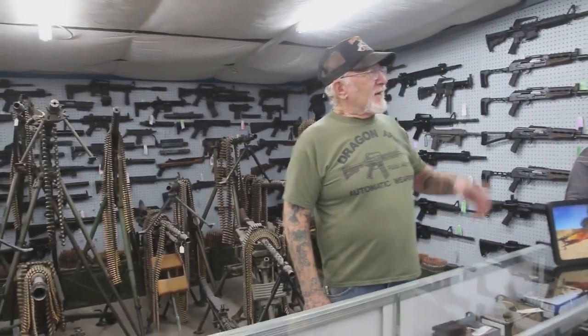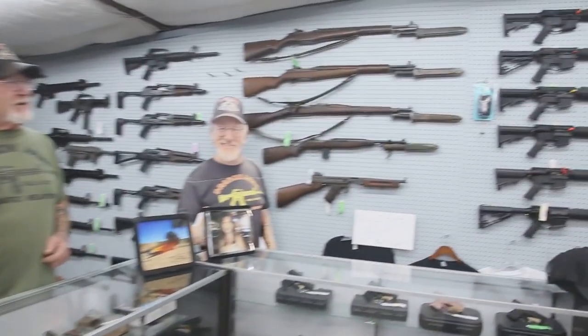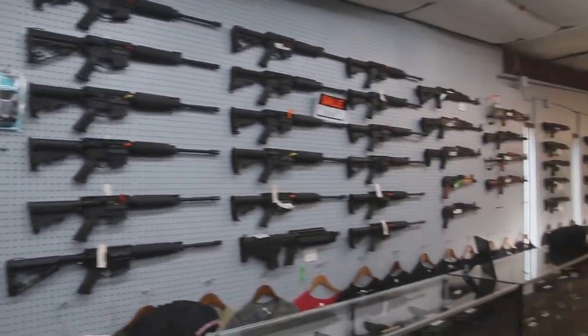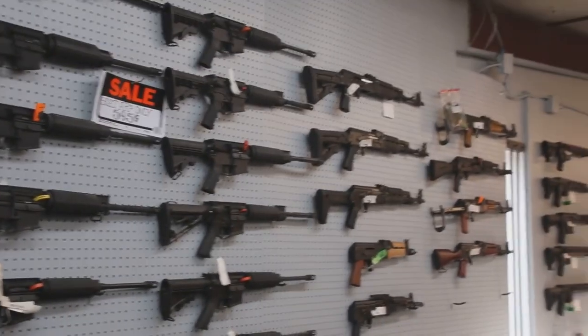When you come see my military museum, we have over 2,000 firearms on display. Here we got the sales on AR-15s, under-folder AK-47s, full-stock AK-47s, and Dracos.